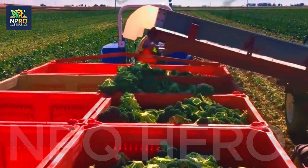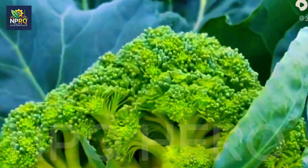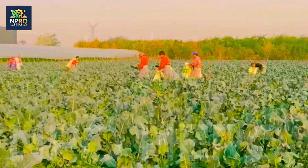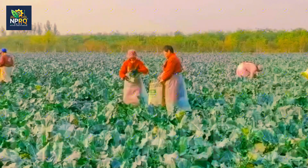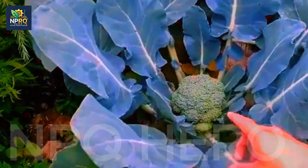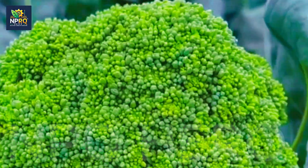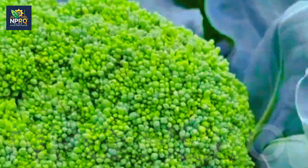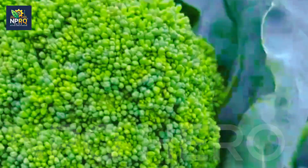Broccoli needs an ideal environment. This plant thrives in cooler climates, with optimal temperatures from 18 to 23 degrees Celsius, which keep it healthy without wilting under intense sunlight. If the temperature gets higher, it can affect the quality. So higher altitude regions in Vietnam, like Da Lat or the Northwest, are quite suitable. The soil needs to be fertile and rich in nutrients, with a pH level of 6.0 to 7.5 to help the plant absorb nutrients more effectively. If the soil lacks fertility, adding organic fertilizer will give the plant a feast of nutrients. A moderate amount of sunlight and consistent watering are essential success factors.